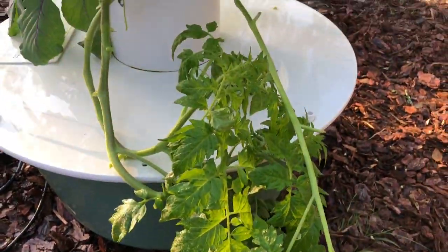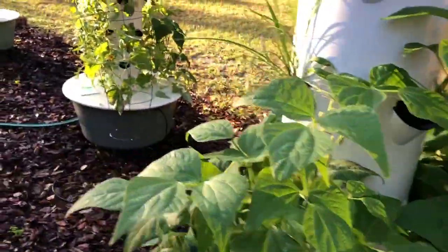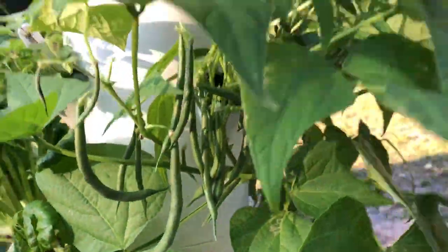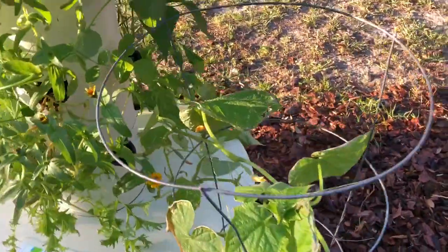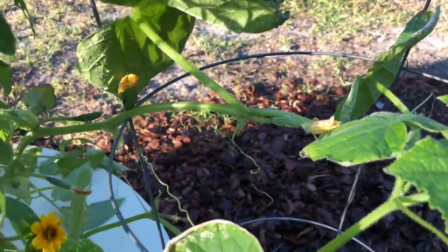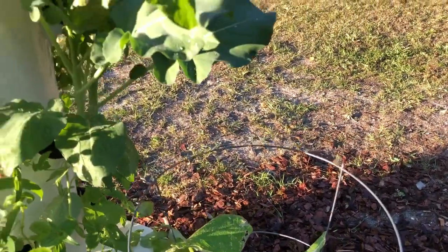Thankfully, even though I was too lazy to cover my tower gardens with the frost, it really did minimal, minimal damage. Look at all those green beans. I think the plant that took the most damage was the cucumber, so I've got to make sure that I cover this when we get the next frost. But I still have cucumbers growing and I'm still going to get a good crop before it gets too cold to grow cucumbers.